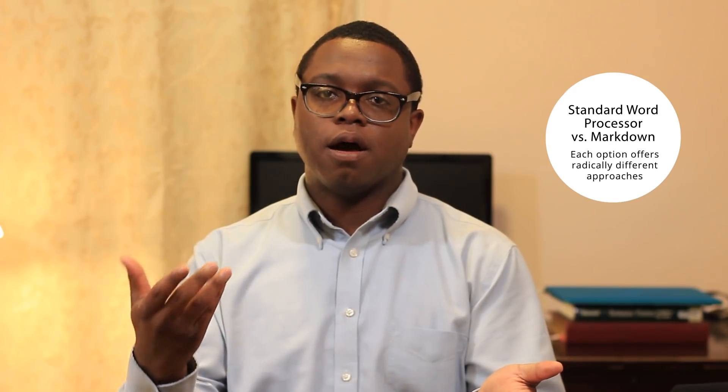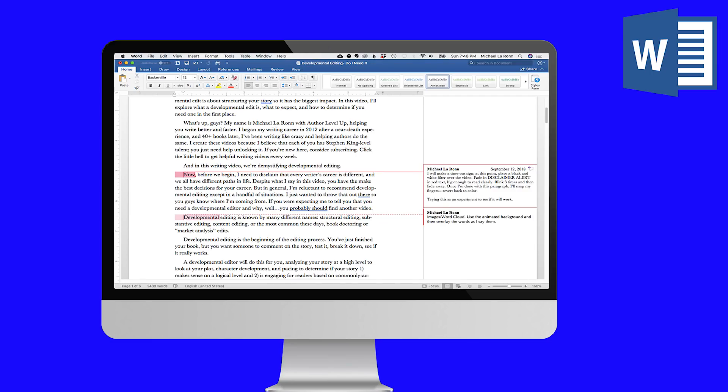The next thing is a pretty important decision: do you want the standard word processing experience or a markdown experience? With word processing, what you see is what you get — it's the style that's been popular since the beginning of computers. With markdown, you're working with hashtags, asterisks, and brackets because it's going to eventually end up in HTML, EPUB, or ebook format. Some people don't like markdown because it feels complicated, while others are tired of standard word processing and willing to try it. Think carefully about which one is for you.